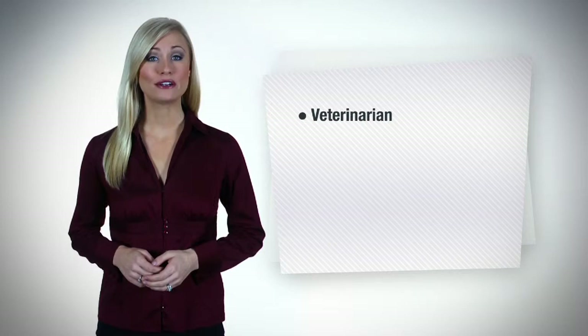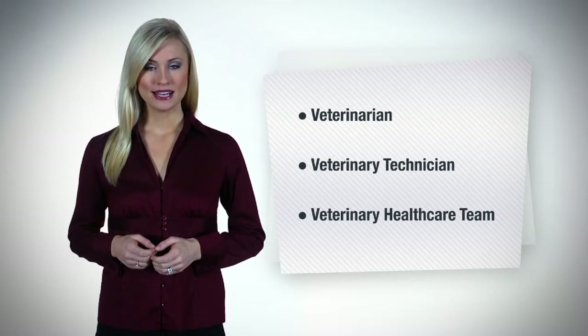Are you a veterinarian in private practice, a veterinary technician, or part of a veterinary health care team? If so, you are likely a victim of olfactory fatigue and unaware of how common animal-related odors negatively impact the impression your clients have of your practice.